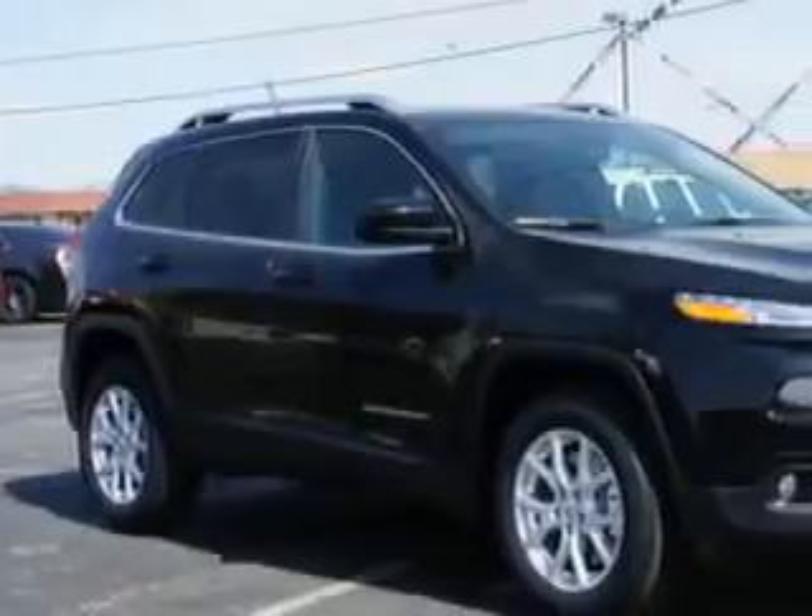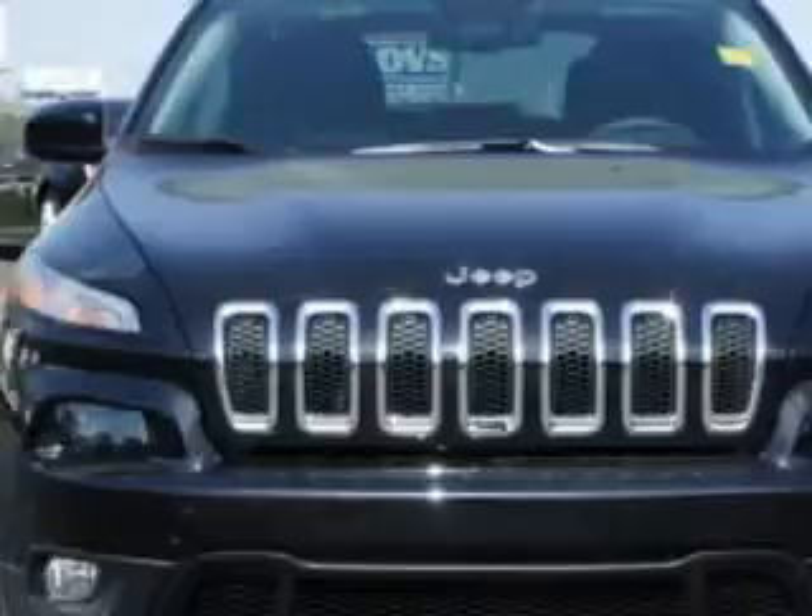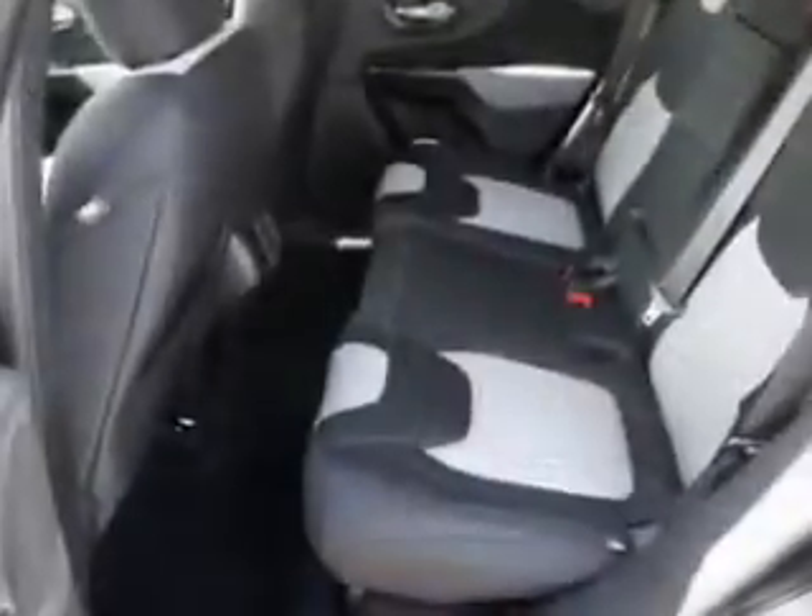Check out this brilliant black crystal pearl code 2014 Jeep Cherokee SUV 4x4 Latitude, equipped with a 6-cylinder engine and an automatic transmission. Enjoy an exceptional 27 miles to the gallon on this great SUV with features like ambient lighting, auxiliary audio input, memory card slot, iPod, illuminated beverage holders, exterior entry lights, and much more.